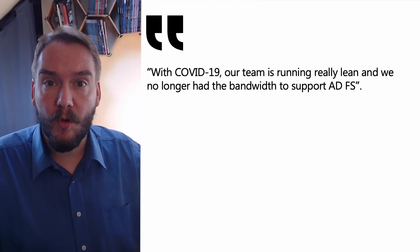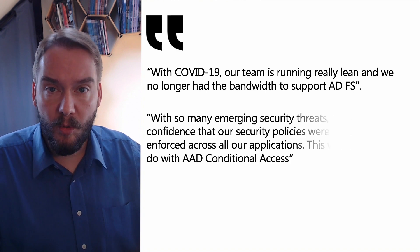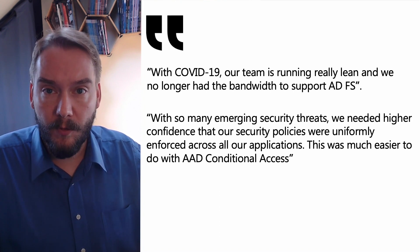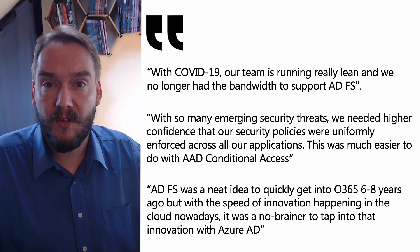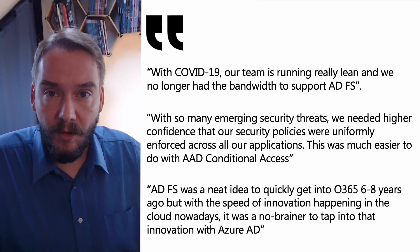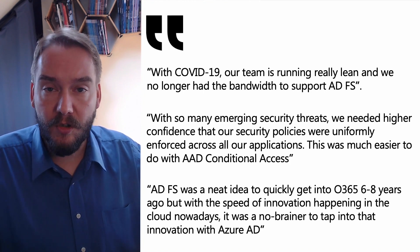Listening to customers is a key to success. Even more powerful are the reasons we directly heard from one of our customers. With COVID-19, our team was running really lean. We no longer had the bandwidth to support ADFS. With so many emerging security threats, we needed higher confidence that our security policies were uniformly enforced across all applications. This was much more easily done with Azure AD conditional access. And ADFS was a neat idea to quickly get to Office 365 six or eight years ago, but with so many innovations happening in the cloud right now, it was a no-brainer to tap into this innovation with Azure AD.